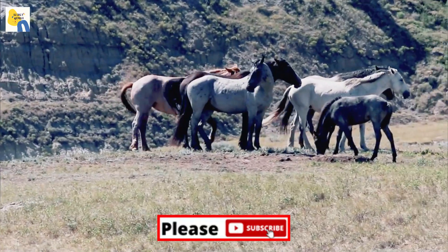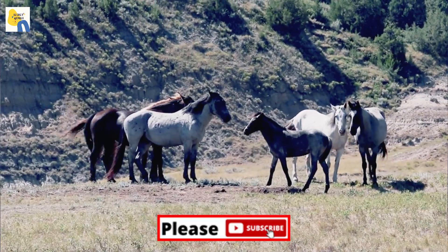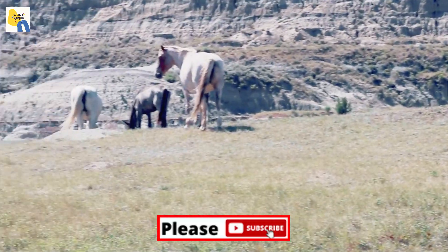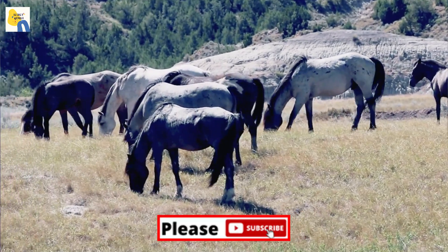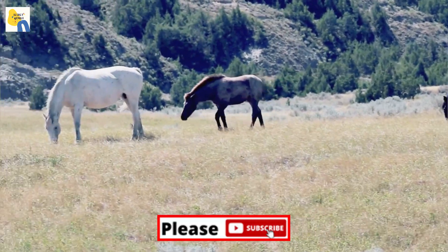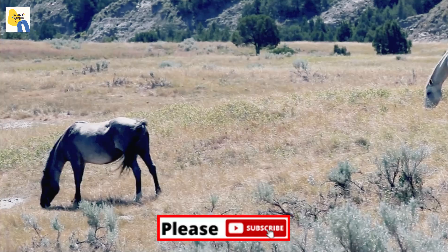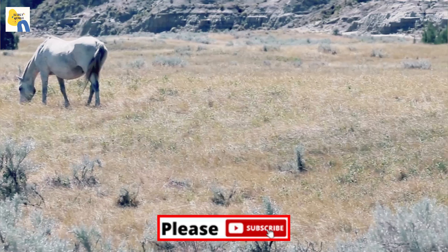Some people say that a true black horse, like a true white horse, is extremely rare, but this isn't quite true — they are not actually rare but are instead uncommon. This is because dark brown horses are often mistaken for black horses. There are two types of true black horses: fading black and non-fading black, which is often referred to as blue-black. Genetically there is no difference between the two.